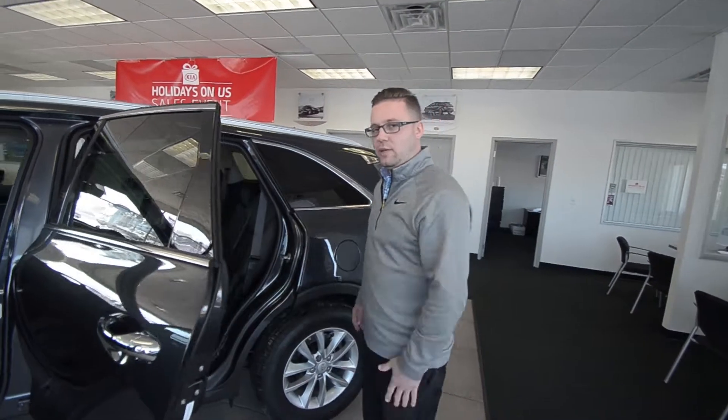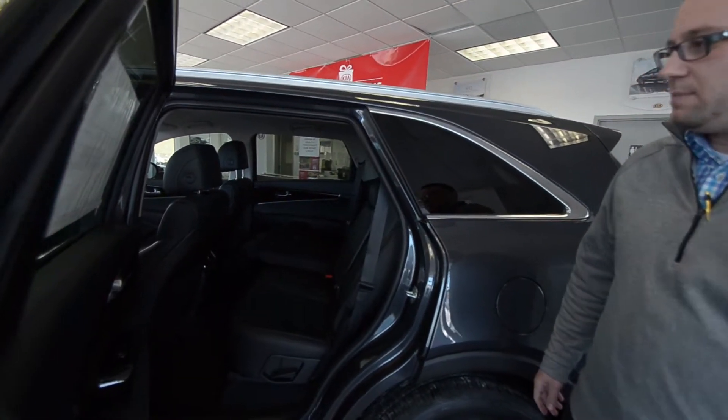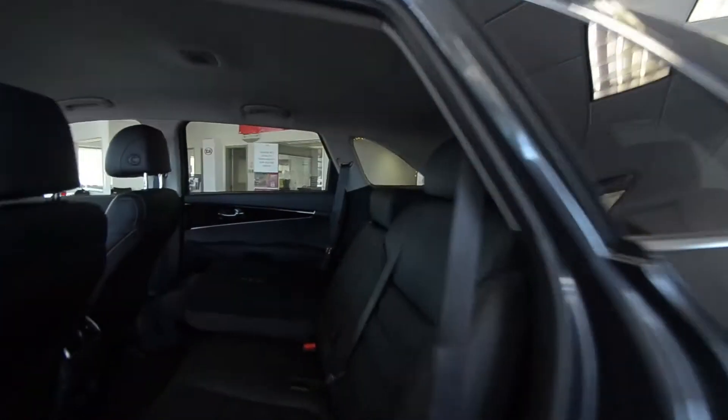In the back Santa, I know you're going to have your elves to help you out. We do have an available third row, so you've got tons of space back here to keep you all comfortable on your winter ride.